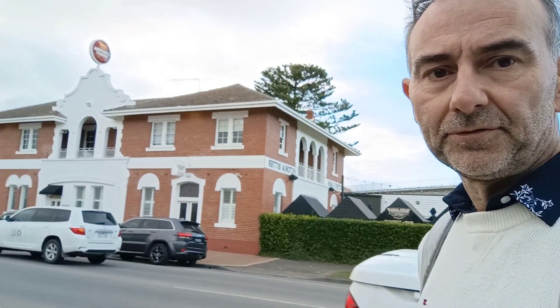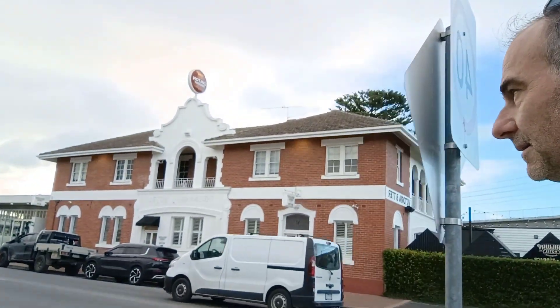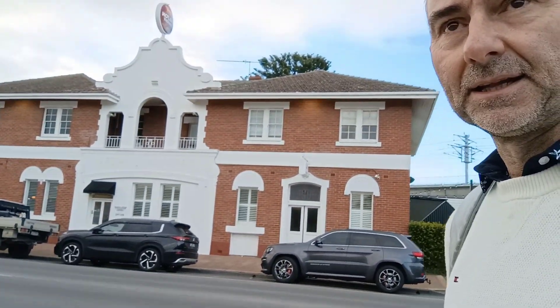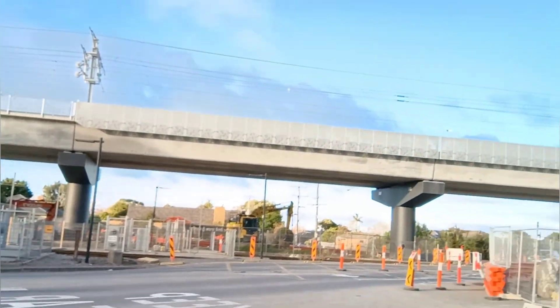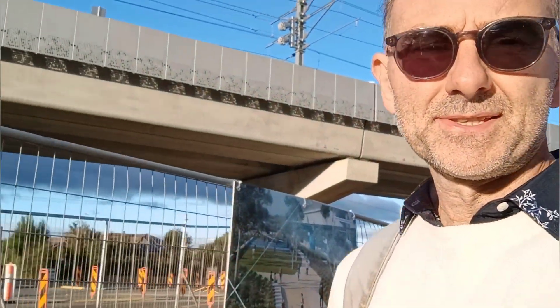Just across the road from the old Pakenham Hotel — a famous landmark in this wonderful suburb. I'm going to head down to East Pakenham Station to check out the new station there. The sun's come out on this lovely Friday afternoon.